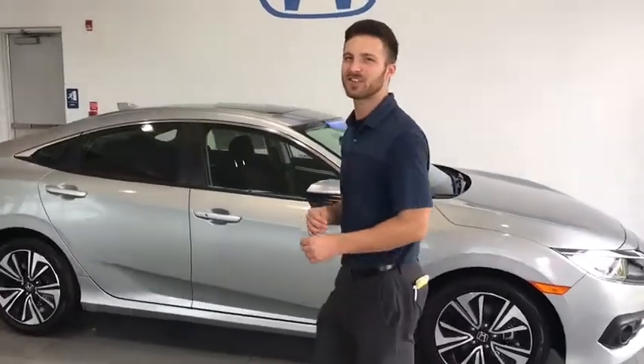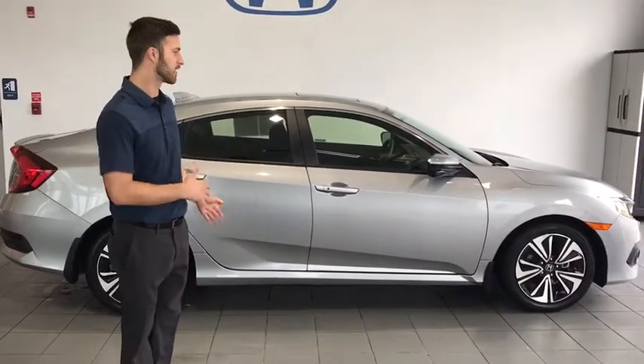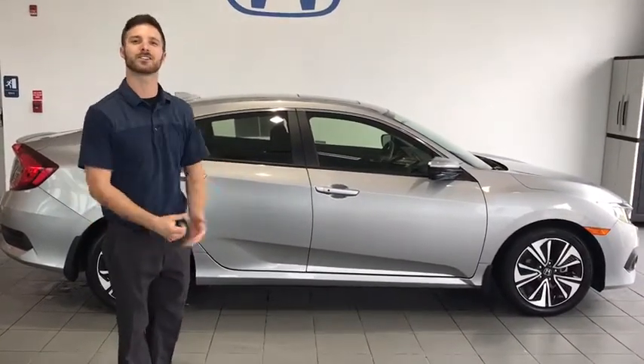Alright guys, so that is my quick presentation on the 2018 Honda Civic that we just traded in. My name is Jesse Collier — reach out to me and we can schedule an appointment to take a closer look at this vehicle and find out if it's the right one for you.